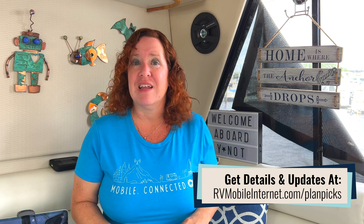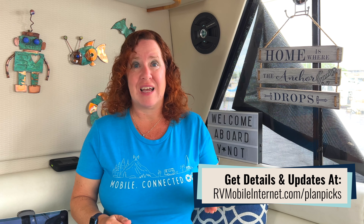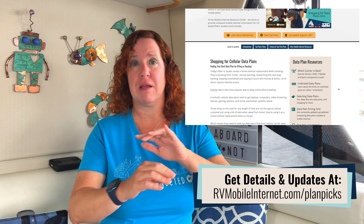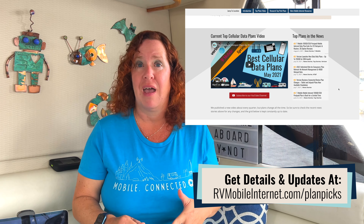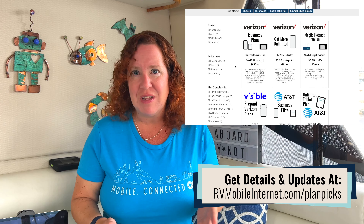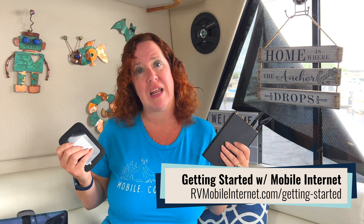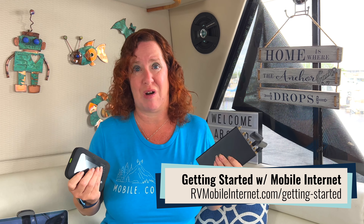That's a wrap for mid-2022. If you're watching this much later, do follow up with the guide that accompanies this video for any updates, and you can get full details on all the plans discussed there. Remember, a cellular data plan is not the only thing that keeps you online — you also need to consider what equipment you'll use, your signal-enhancing strategy, tips for planning travel around connectivity, and how Starlink might fit into your mobile internet setup.